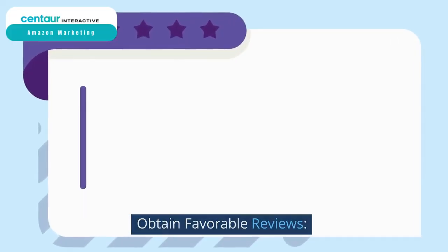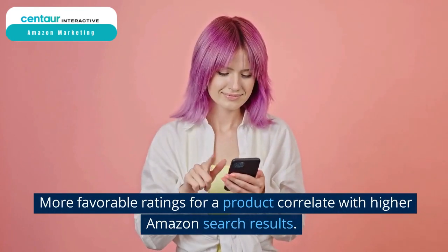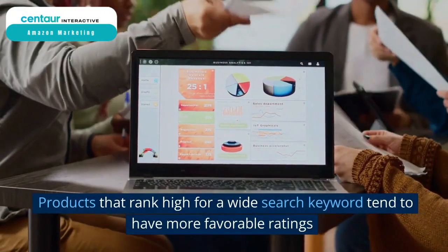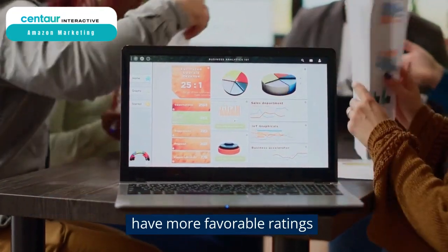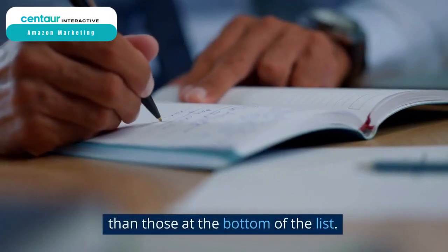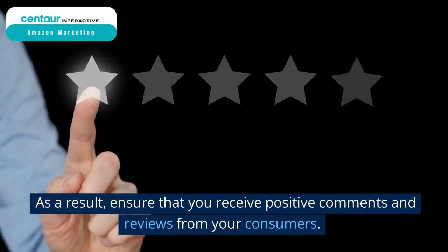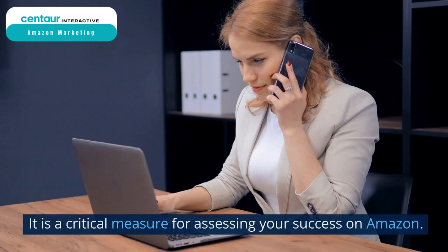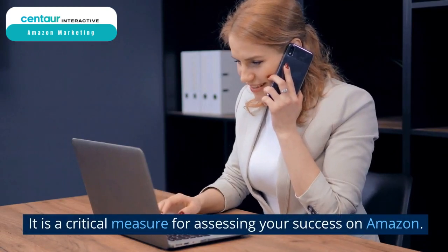Obtain favorable reviews. More favorable ratings for a product correlate with higher Amazon search results. Products that rank high for a wide search keyword tend to have more favorable ratings than those at the bottom of the list. As a result, ensure that you receive positive comments and reviews from your consumers. It is a critical measure for assessing your success on Amazon.